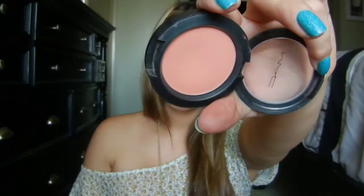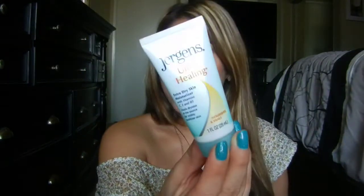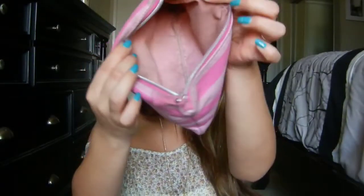I have the blush I'm wearing — MAC Blush in Peaches, such a pretty coral-y color. I have a hair tie, some Sally Hansen bobby pins in a little tin so I don't lose them, and a Jergens Ultra Healing travel-size lotion. I always carry lotion in my purse because I get dry hands. And that's all that's in my makeup bag — and now I have a mess everywhere.